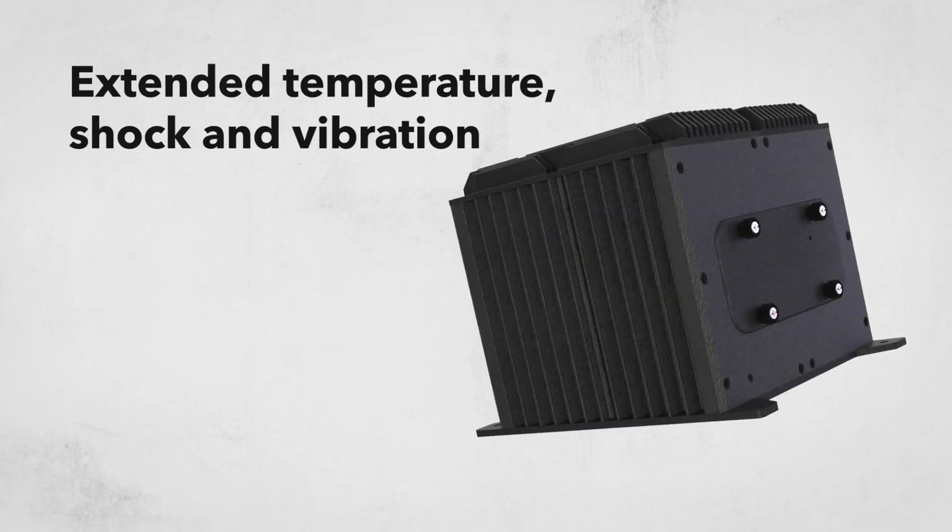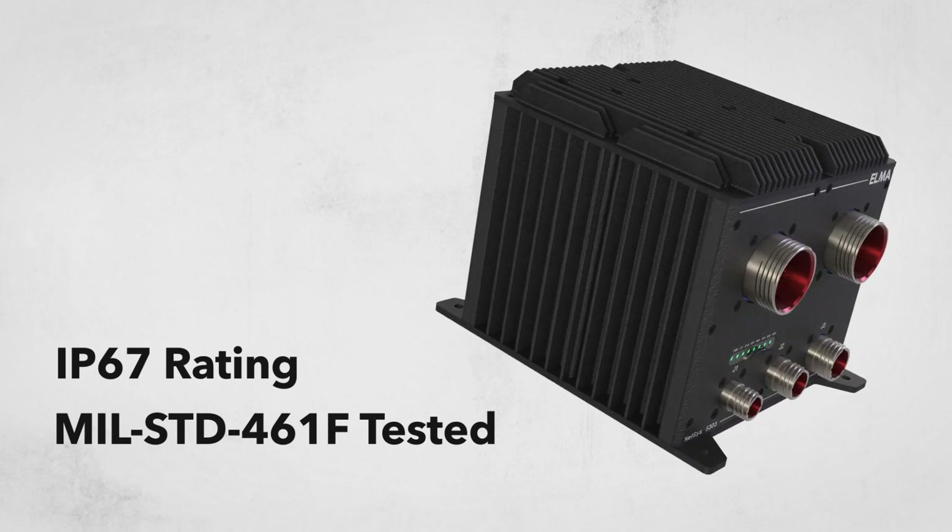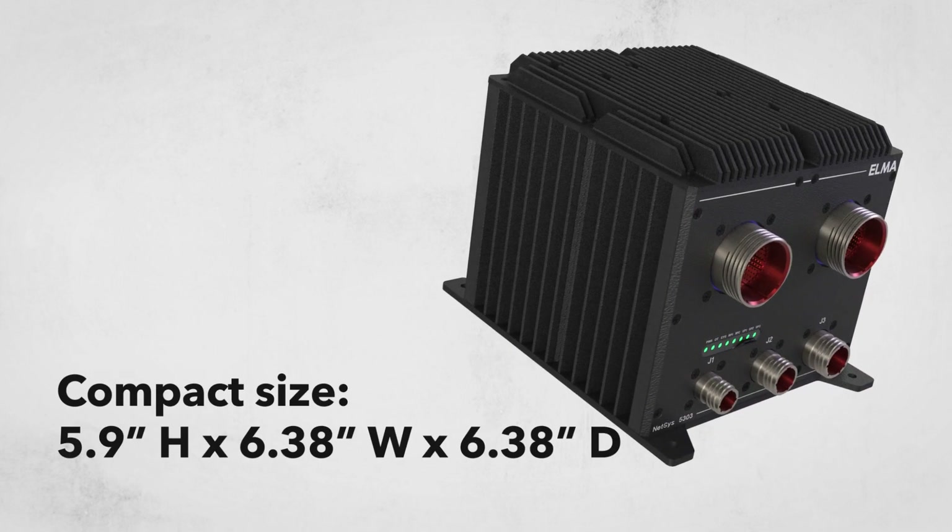Extended temperature, shock, and vibration, with fanless conductive cooling, IP67 rating, and a compact size.